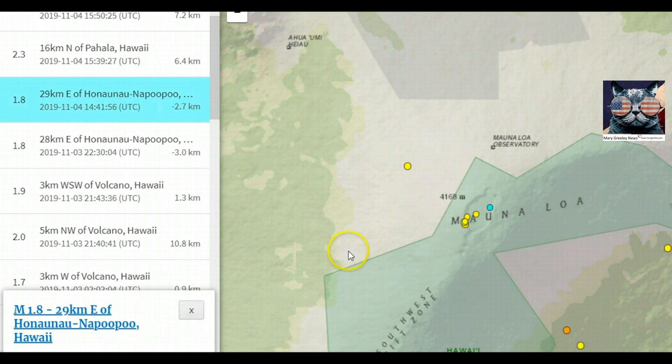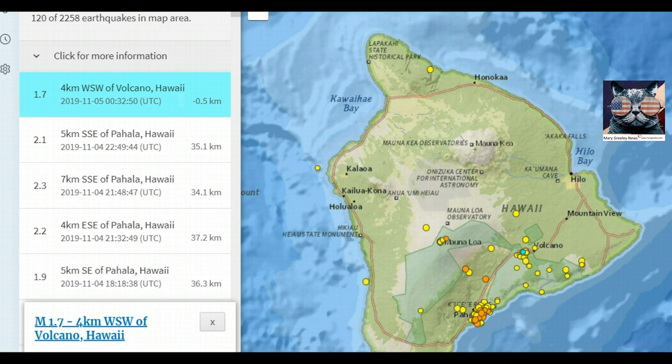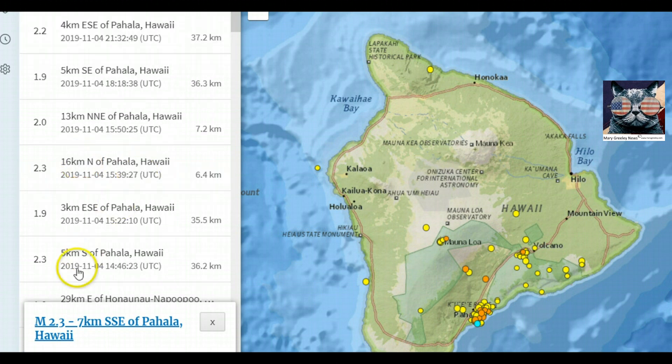There was a 1.8 today up there. In the last week, there's been 120 earthquakes on the Big Island. The most recent was a 1.7, probably by the East Rift Zone. But there's been several magnitude 2.0 or greater earthquakes in the Pāhala region — a 2.3, and another 2.3. This one wasn't very deep. It could also be an indication that magma is moving back up to Kilauea.